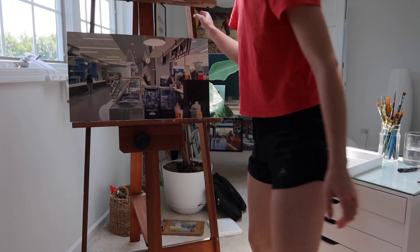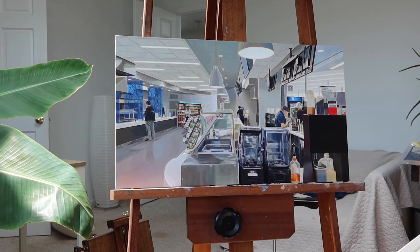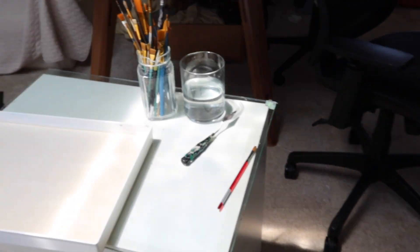I'm trying to find a spot for the easel — it gets more light, but it really takes up a lot of this space.